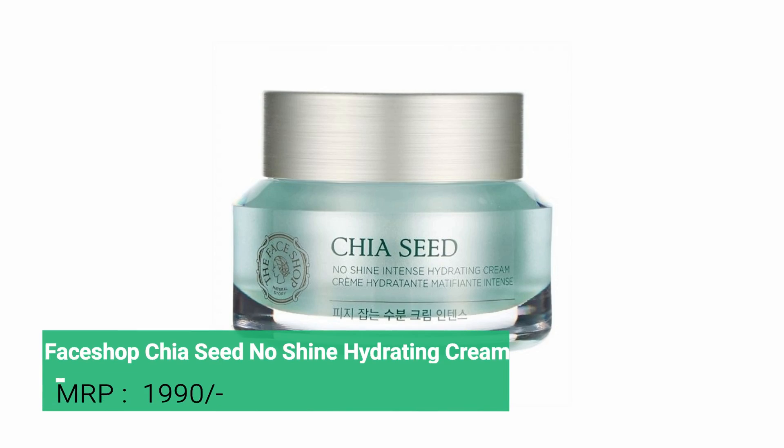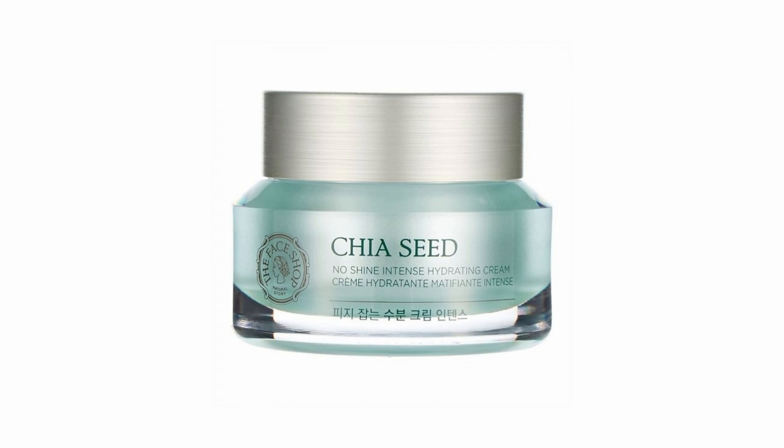On number 4 rank we have the Chia Seed No Shine Intense Hydrating Cream. The internet went crazy when The Face Shop launched this cream in India — all beauty influencers were raving about this product. It is a good cream; it absorbs quickly into the skin, and if you have oily skin it is a perfect option for you because it is not at all greasy.